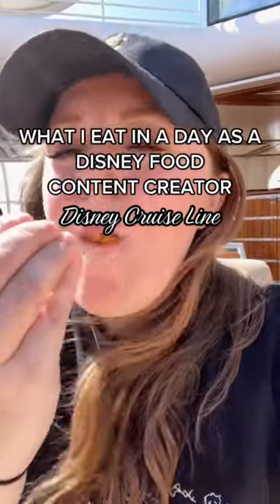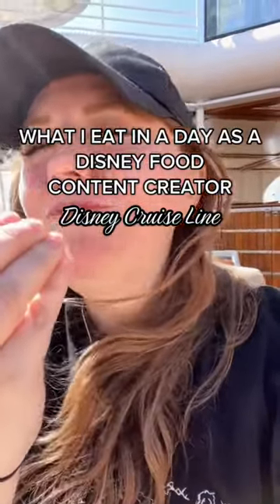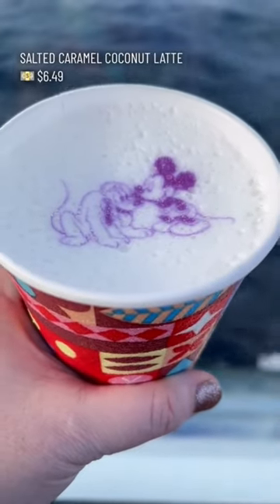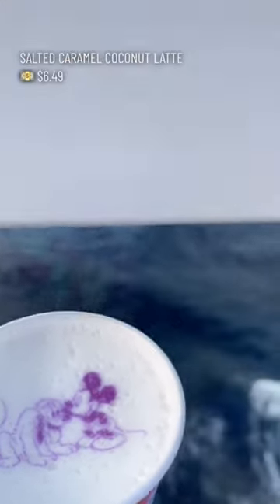What I eat in a day as a Disney food content creator — come with me on Disney Cruise Line. I started the morning off at Cove Cafe. I love their salted caramel coconut latte. Yes, it's extra, but it's worth it.